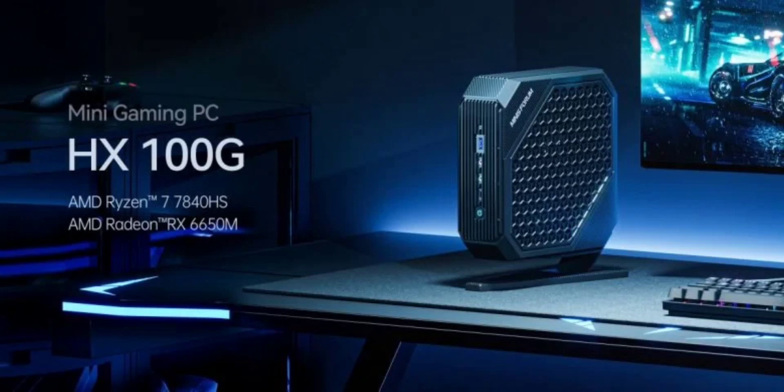Minisforum has expanded its Neptune series with the introduction of the HX100G Mini PC, a model that surpasses its predecessors, the HX77G and HX99G, in terms of processing power. This new addition parallels the recent release of the NAB7 in the Venus series.